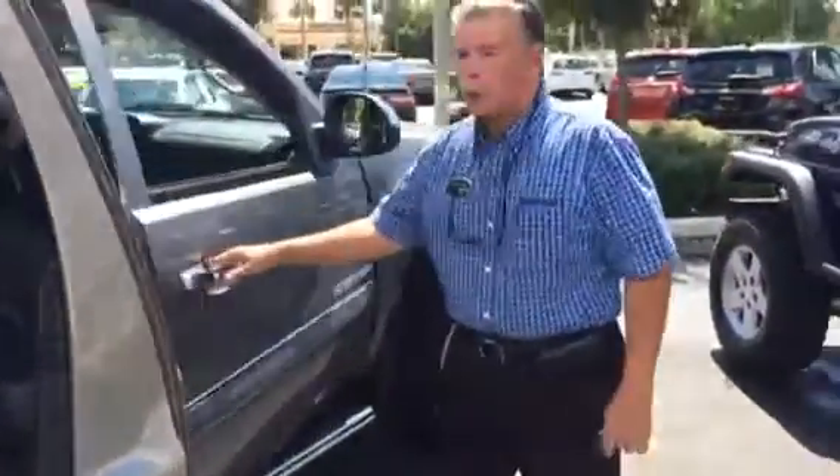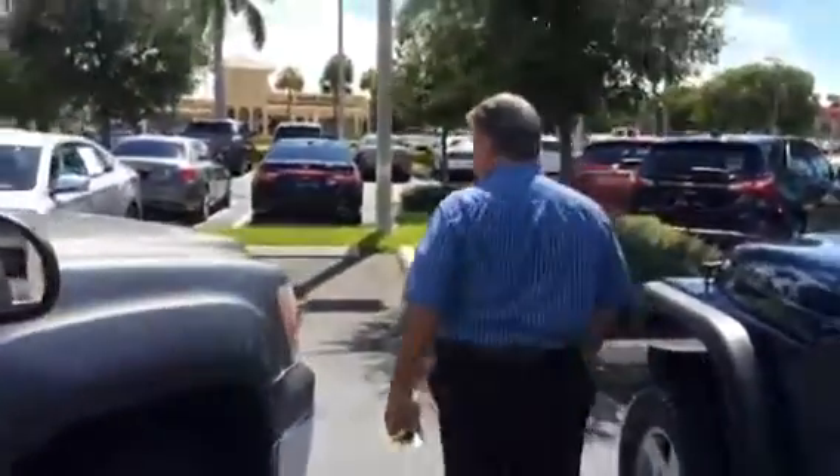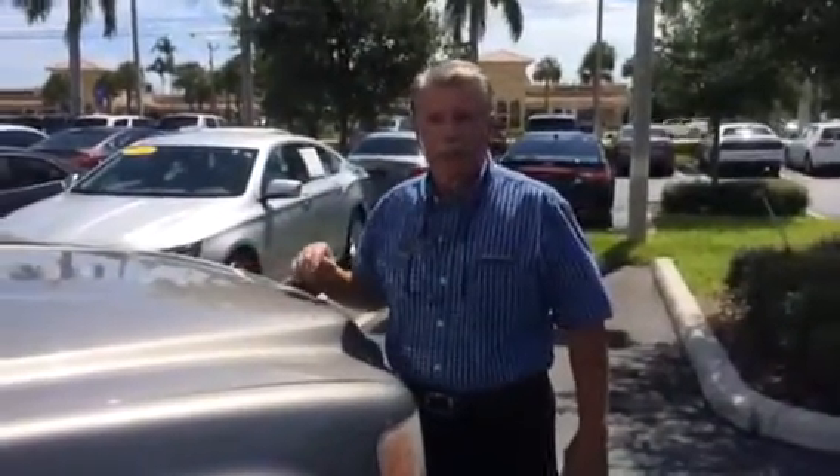Very nice truck. It's here and it's available. It's a trade-in and it's a local vehicle — originally it was sold in service to Coral Springs. So come on down and take a look. Call us at 954-406-1433. Thank you.